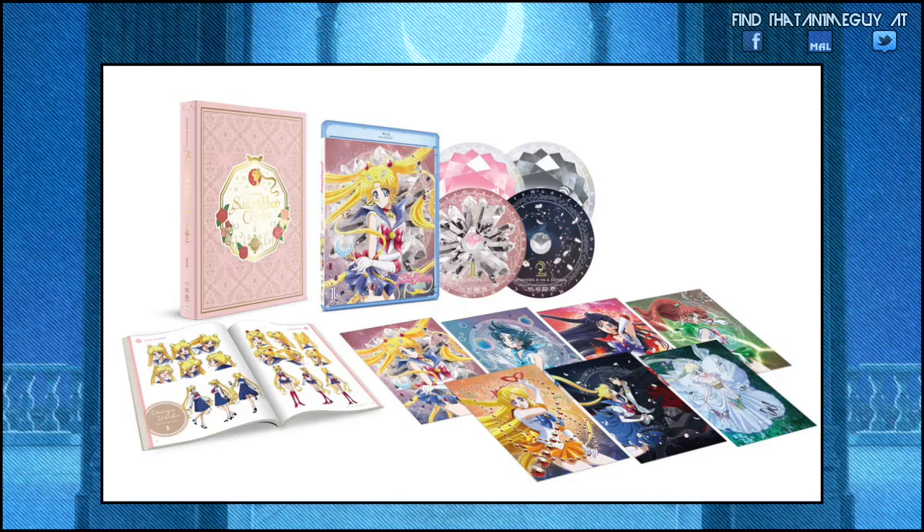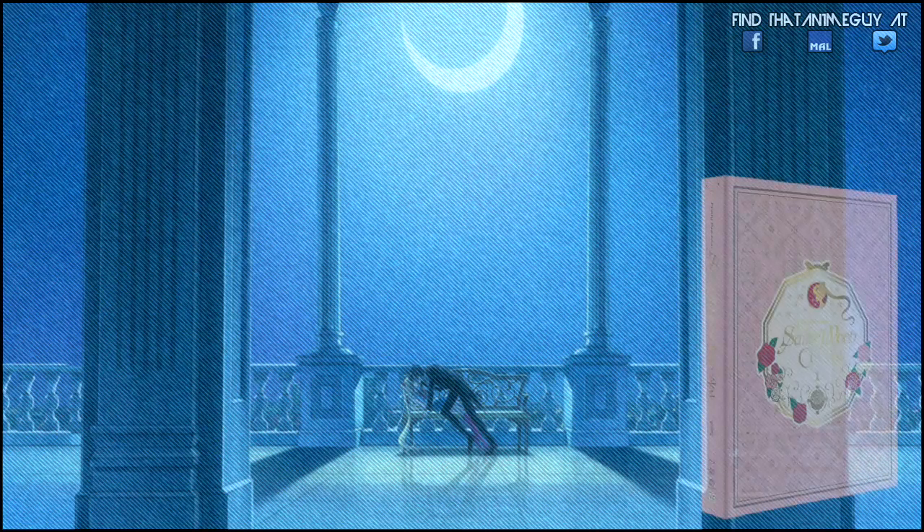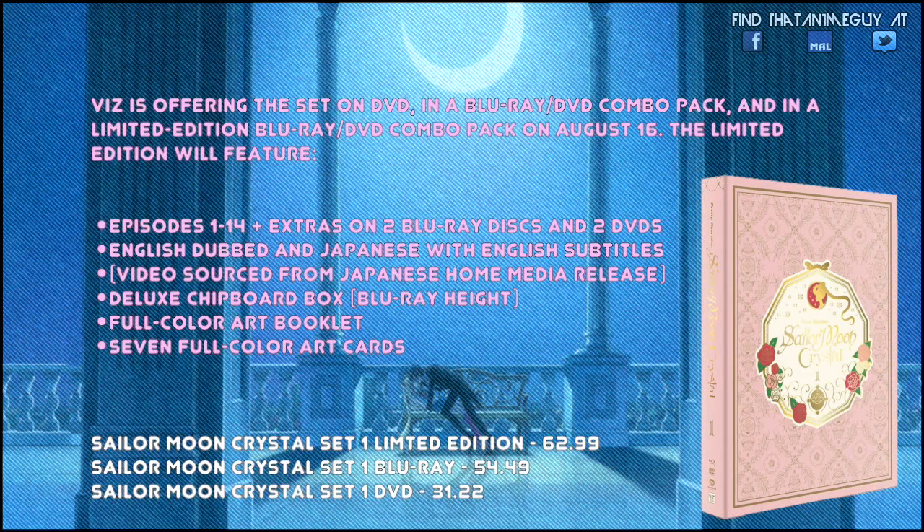They're really doing a good job with releases, and to me they went the extra mile on this one because they knew it was going to be popular. Here's some information: episodes 1 to 14, of course in English and Japanese with English subtitles, plus a deluxe booklet. Here's the price range if you're curious.